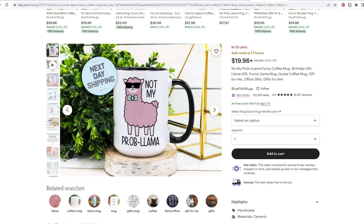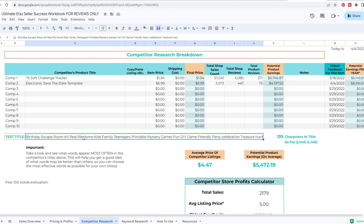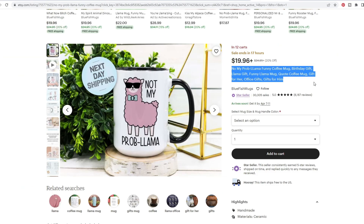Let's look at their title. Right off the bat I can see a typo — it says 'no my problema' instead of 'not my problema.' That's a little bit of a bummer. Looking at the title, they have 130 characters used, so they definitely could have added that T — they were not filling up all of the space. I would fix that.